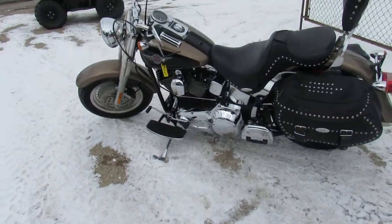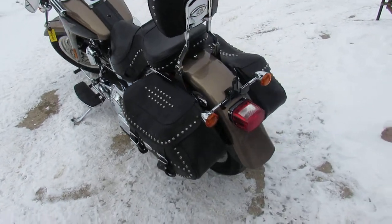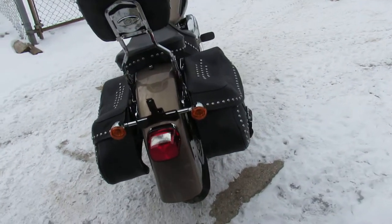Hey fellas, spring is right around the corner. Weather's starting to warm up. We actually had one bike ride by today, didn't we, Drew? Yes, we did. Crazy, but it's time, guys.